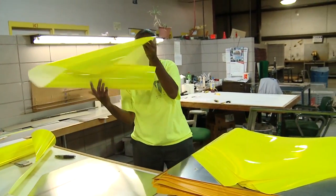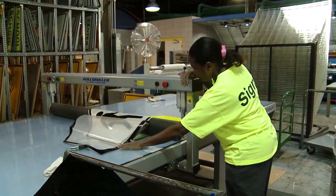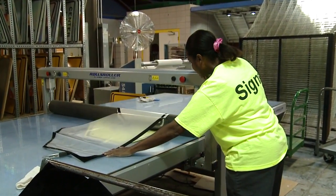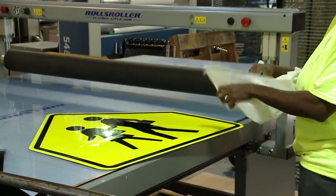Next, the employee hand cuts another piece of vinyl overlay. Both pieces get pressed on top of the metal panel. And that's how we get many of our city signs.